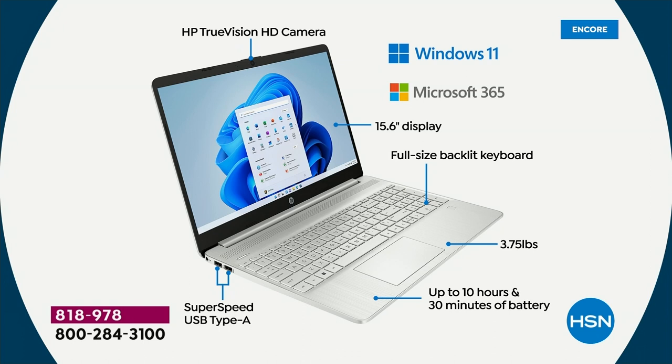Microsoft 365 — everybody who buys a computer tonight — usually it's a separate line, usually it's $50 more — we're including it tonight. So Microsoft Word, Excel, PowerPoint, Outlook, Access, OneNote, and Publisher. You have a 15.6-inch display — that is the number one selling screen size in America. Full-size backlit keyboard — once you have a backlit keyboard, you'll never buy a computer without one. It weighs 3.75 pounds, it is lightweight.